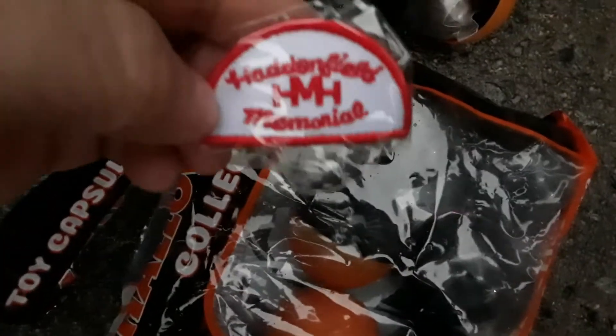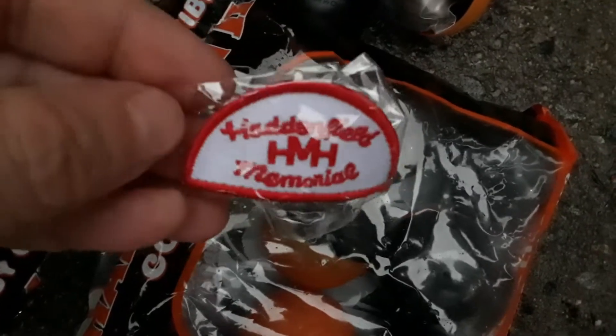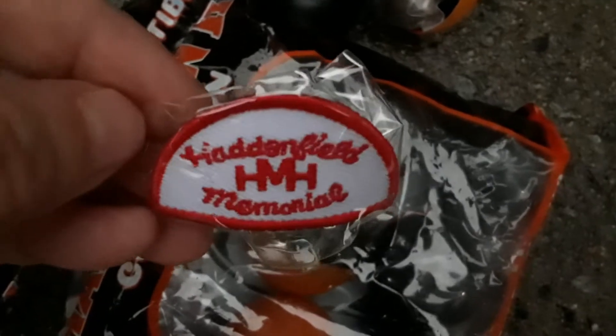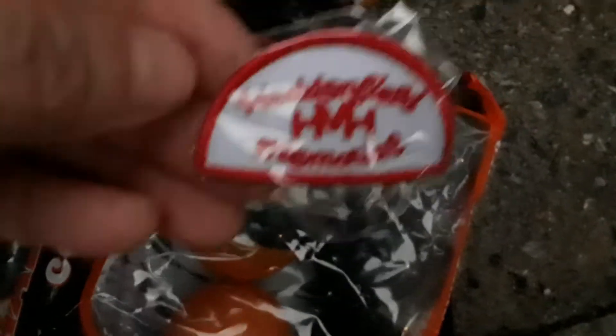You want me to open the next one, Anna? Hey, let me open all of them. What is that? Haddonfield Memorial Hospital patch. That is really cool. That was in the movie. Pretty sure Mike Myers was admitted to this hospital at least once or twice. That is cool.